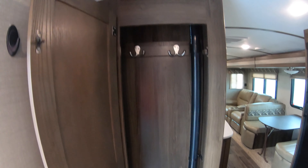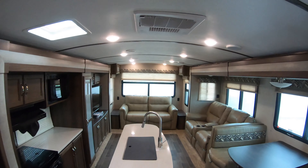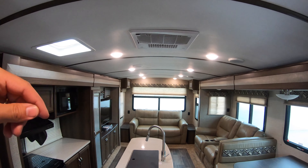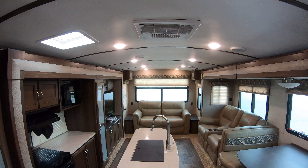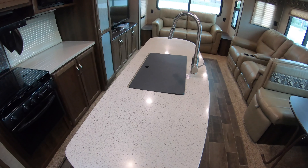Right when you walk in, there's a nice place to hang your jackets — a lot of people like that. It's probably hard to see in the video, but there's actually an arched roof that gives it more of an open feel. Ducted air conditioning, ducted heat. You're going to have solid surface countertops.